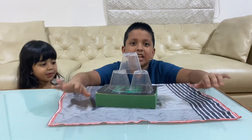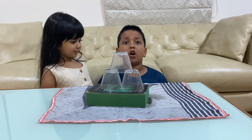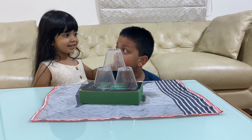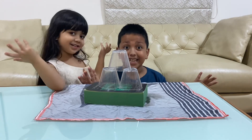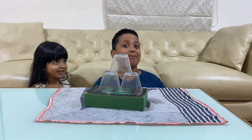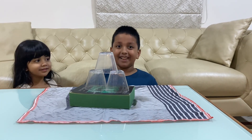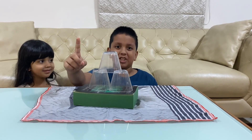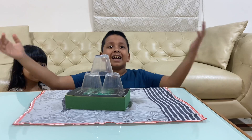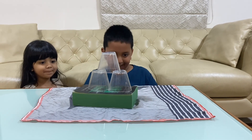So guys, what will happen when I pull this cloth off? Everything will fall — but will it? Let's see! If it doesn't fall down, all thanks to our beloved Sir Isaac Newton, and it will be proved that the First Law of Motion is correct!